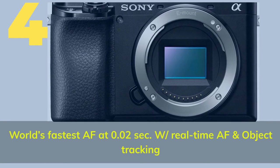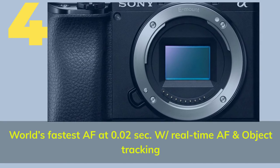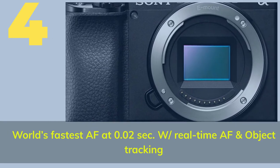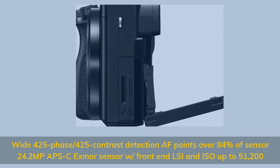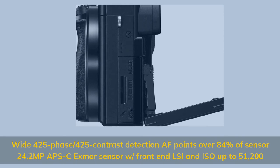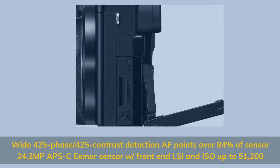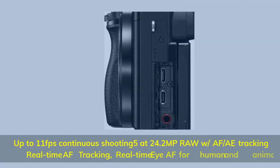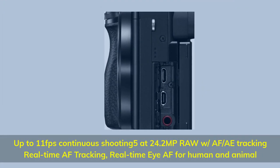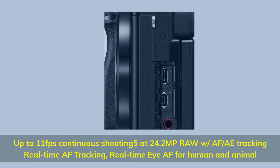Number 4. World's fastest AF at 0.02 seconds with real-time AF and object tracking. Wide 425 phase / 425 contrast detection AF points over 84% of sensor. 24.2 MP APS-C Exmor sensor with front-end LSI and ISO up to 51200. Up to 11fps continuous shooting at 24.2 MP with AF/AE tracking, real-time AF tracking, and real-time Eye AF for human and animal.